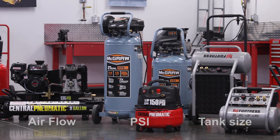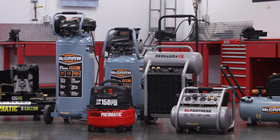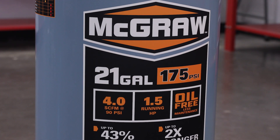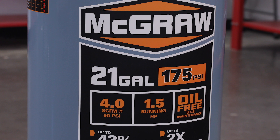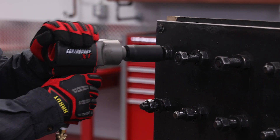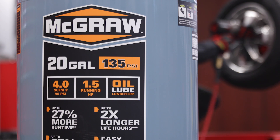Compressors come in multiple sizes, from one gallon to 60 gallons or even more. The gallon size simply tells you how much air the compressor can store, so larger tanks can run more tools or run them for longer periods of time.